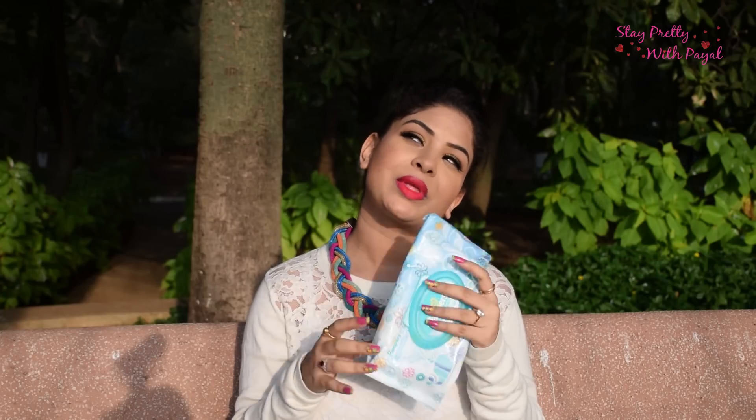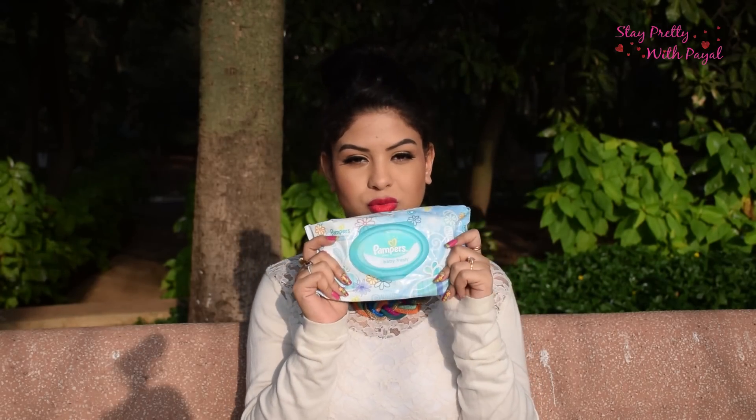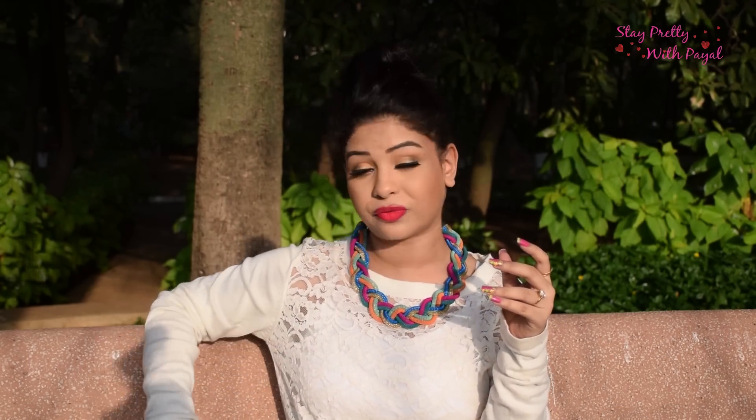I usually start my morning with brushing my teeth, as most people do. Before cleaning my face I use baby wipes — I've been using Pampers wipes for over a year. I put the wipe under hot water and gently clean my face with it.